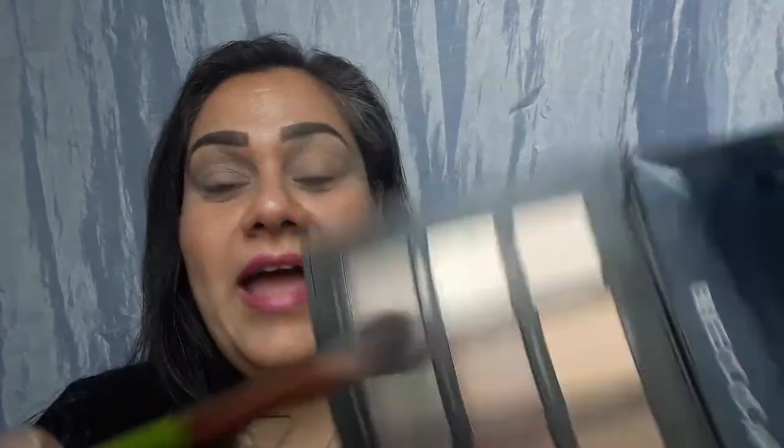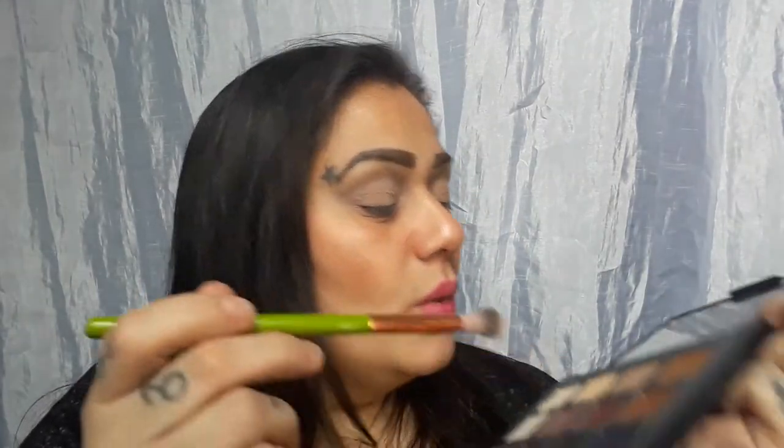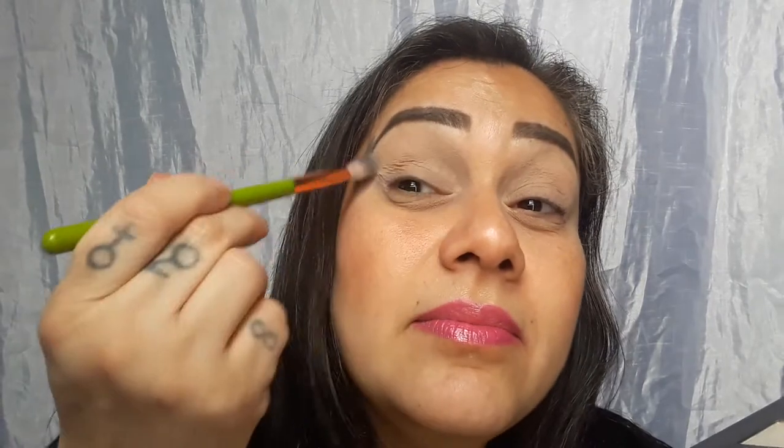We're going to go into Volcanic Sand. It's like a light peach — you're not going to see it, but I'm going to put it as a transition. I notice these colors are a little light for me, but it's okay.